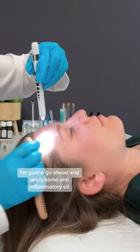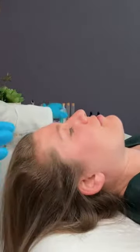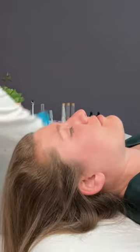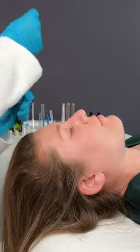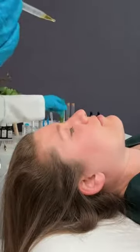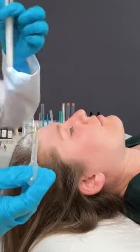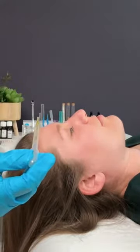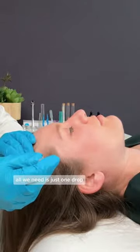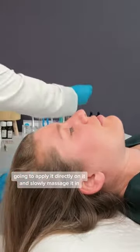I'm going to go ahead and apply some anti-inflammatory oil. It's going to help to break it down. All we need is just one drop. I'm going to apply it directly on it and slowly massage it a bit.